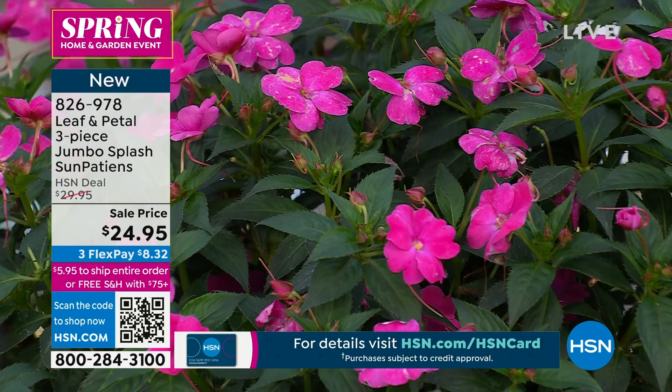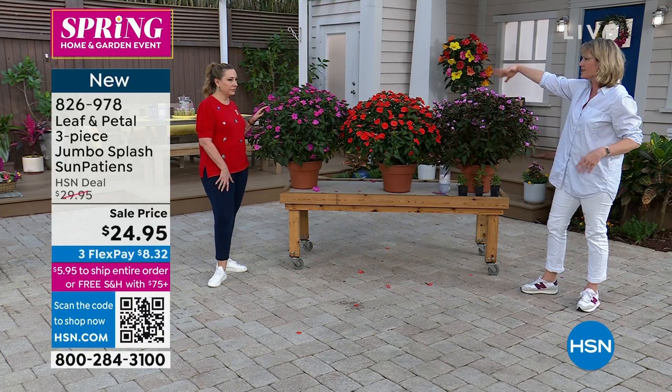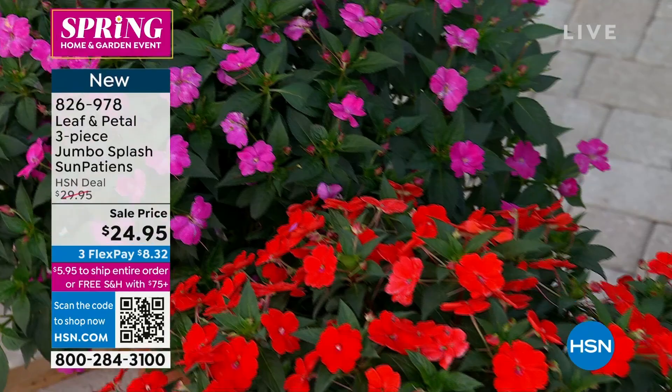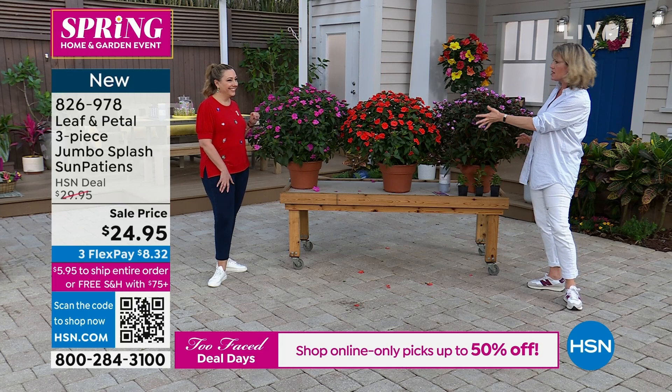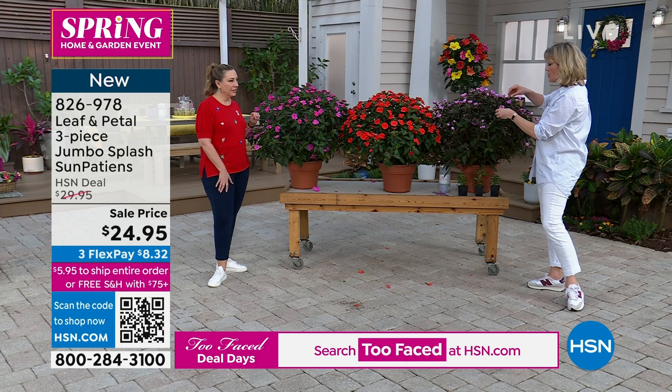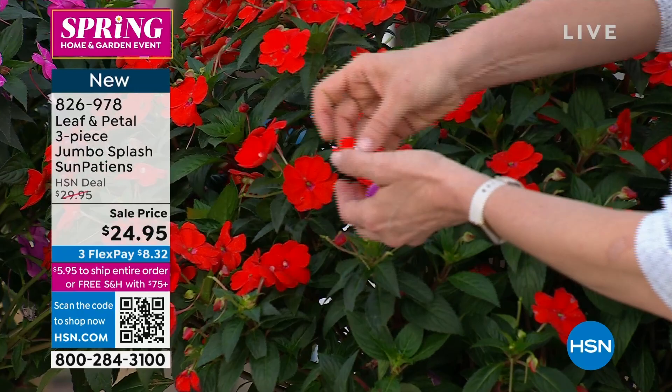These do particularly well in the south. If you're in any warmer climate you can purchase these now — they're going to get this big this year. They don't get quite this big up north because of the shorter growing season. But they still get huge; they just don't get this huge. If you are anywhere in Florida or the entire south — they love heat, long seasons — and they do this all summer long.